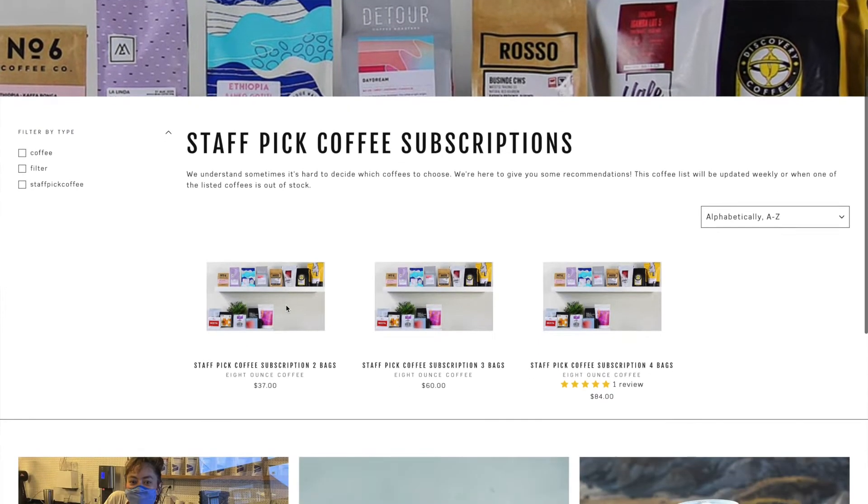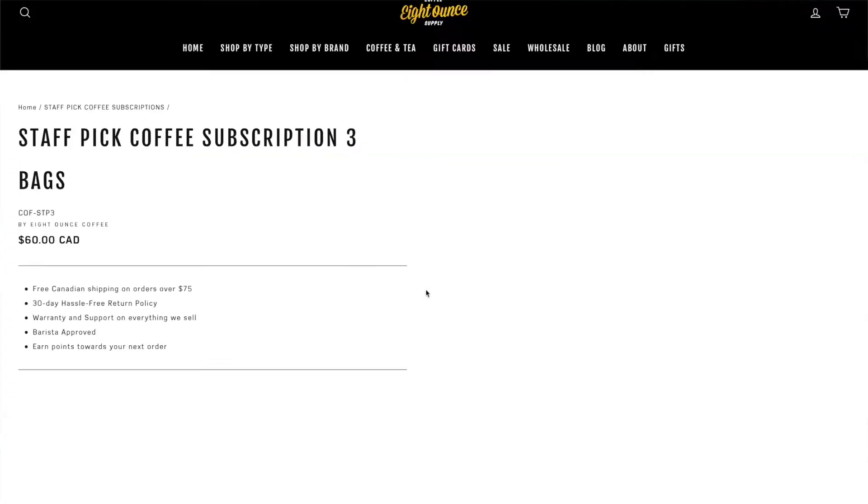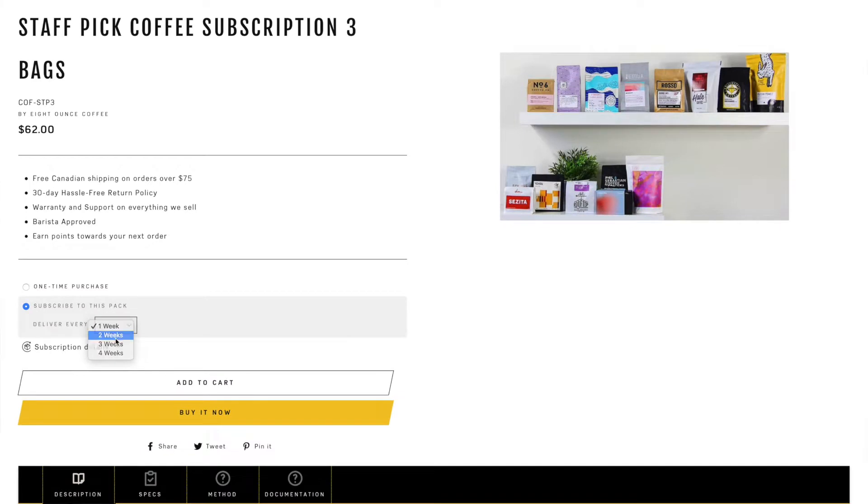You can also check out their Staff Picks coffee subscription, which is curated by coffee icon David Kim. You can choose between two, three, or four bags of coffee, and you can choose the frequency that you get them delivered to you. 8oz is really good about bringing in roasters from all over the country and also just all over the world, so whether you're just getting into coffee or you just want to try something new, there's so much to try.